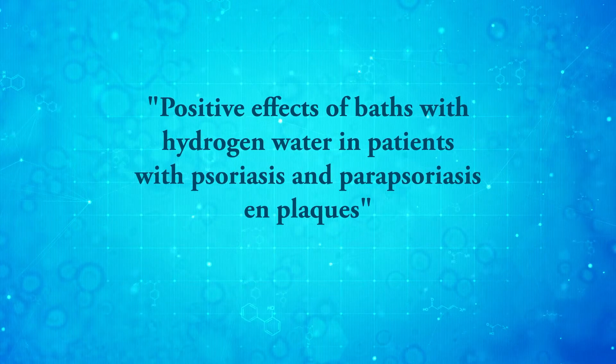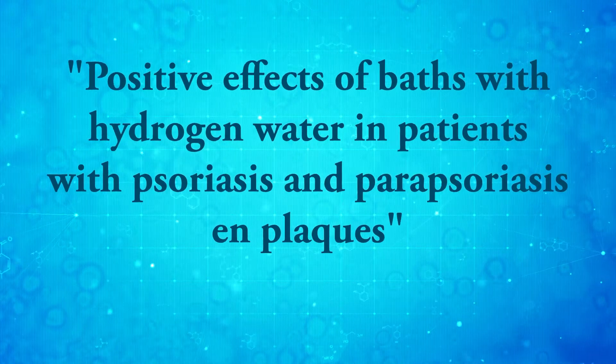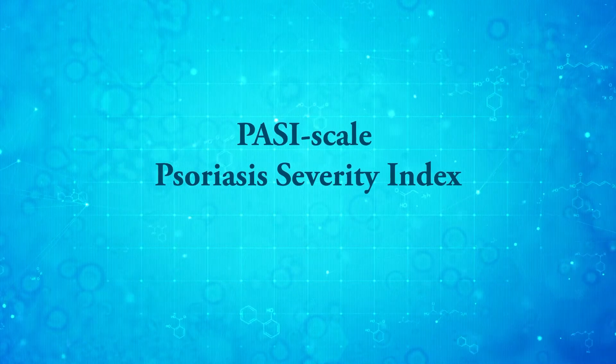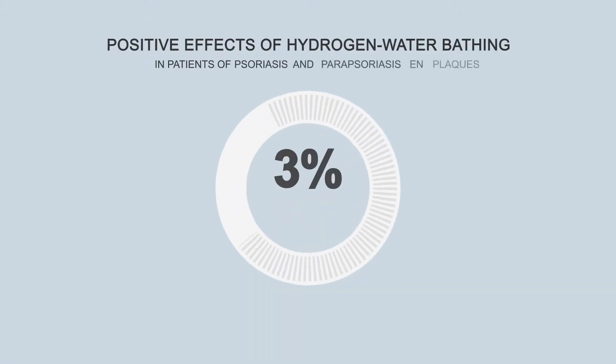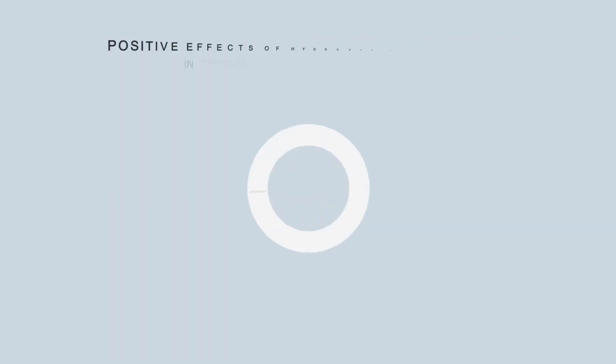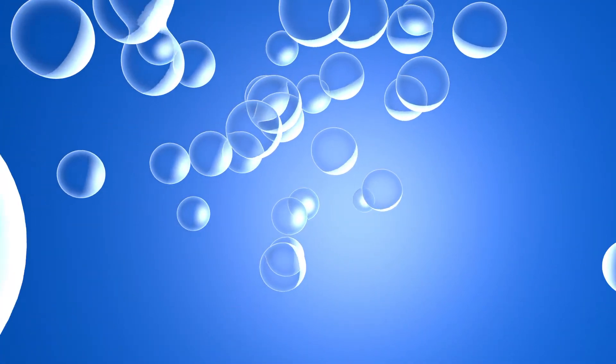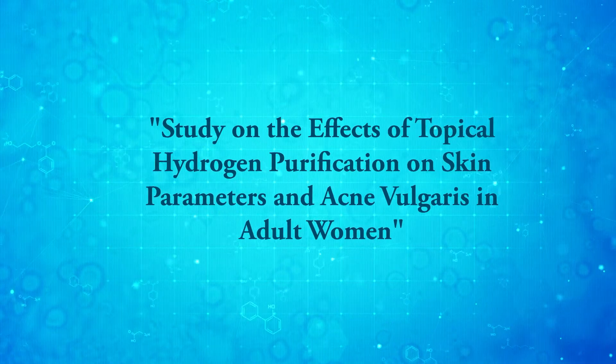Study: positive effects of baths with hydrogen water in patients with psoriasis and parasoriasis en plaques. The role of reactive oxygen species in the pathogenesis of psoriasis had been previously proven. 41 patients with psoriasis were treated with hydrogen water baths for eight weeks, with results measured using the psoriasis severity index scale. More than half of the patients experienced a 50% improvement, and a quarter achieved an improvement of at least 75%. The study confirmed hydrogen water's ability to effectively absorb reactive oxygen species and significantly improve disease severity and quality of life in psoriasis patients.